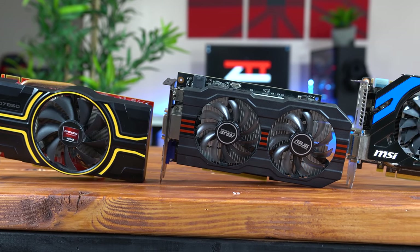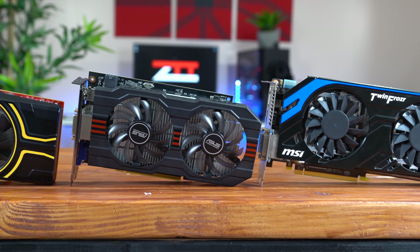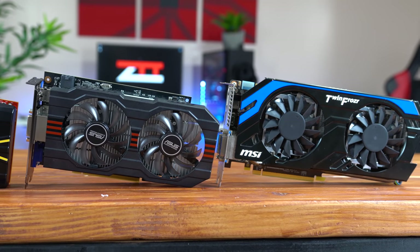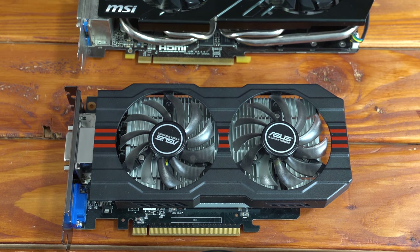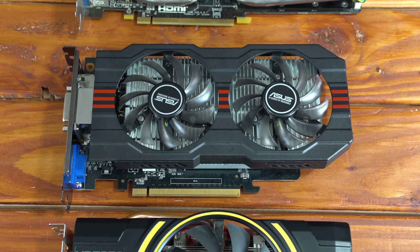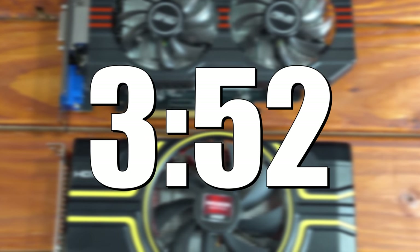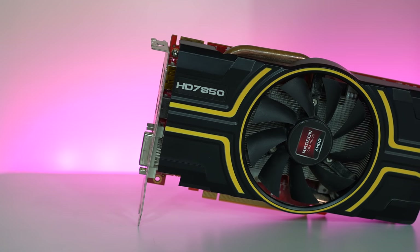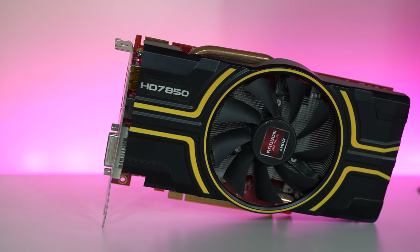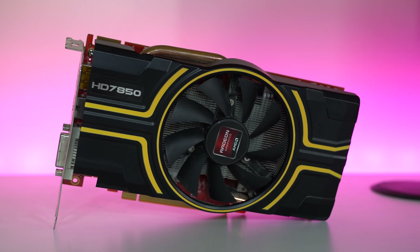Alright, so before getting straight into the actual benchmarks, let's quickly introduce what specific cards we're working with, then we'll talk about current market price, and then go over the testing rig for today. The first card up is the AMD HD7850 — I literally just made a video on this — and this specific model is from PowerColor and is rocking 2GB of GDDR5.